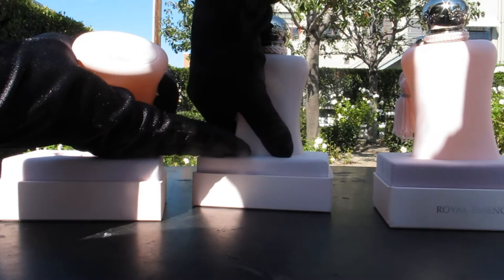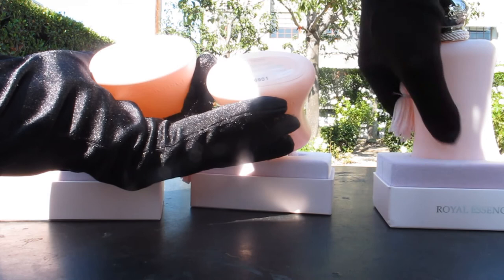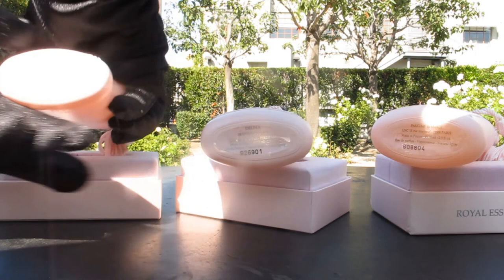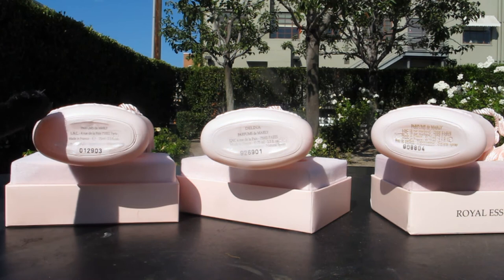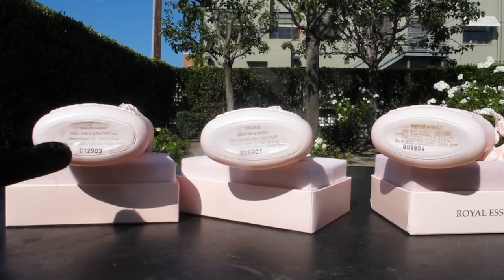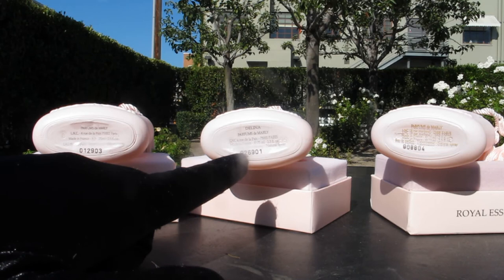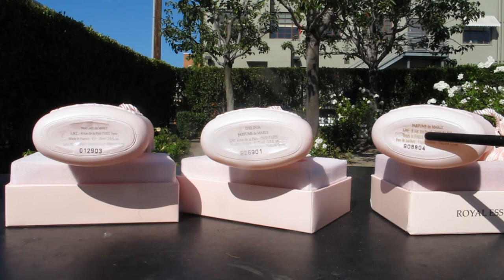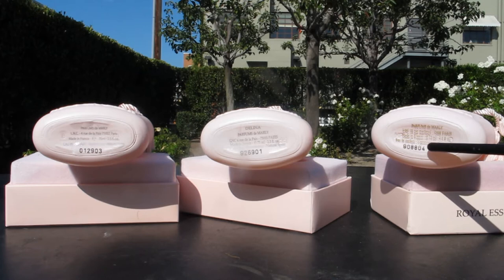The batch code — having a batch code is not necessarily a sign of authenticity; obviously they can just label one on a fake. There is another inconsistency here: on the original it does not say Delina, it just has the brand name Parfums de Marly on top. The probably fake one has Delina on top. The definitely fake one has a yellow font, the tape is sticking out from the bottom of the bottle, and it also has a different address, just like was shown on the box.